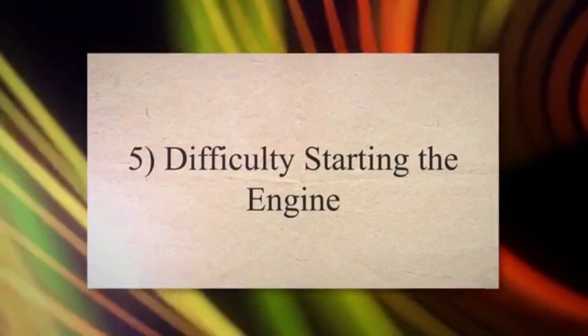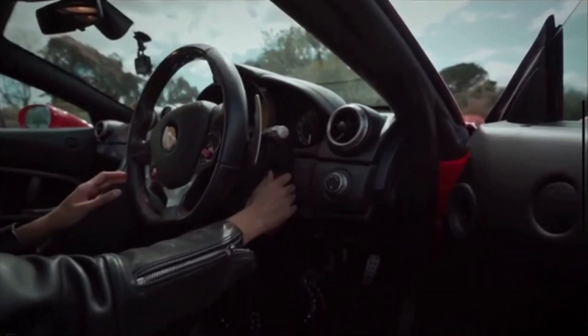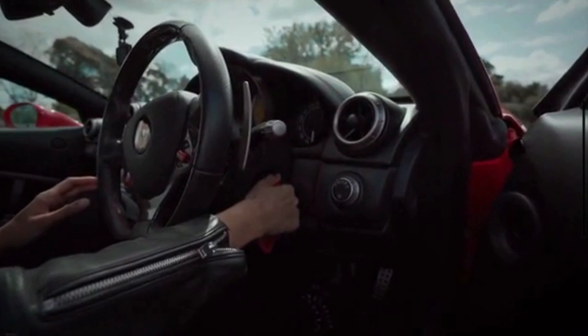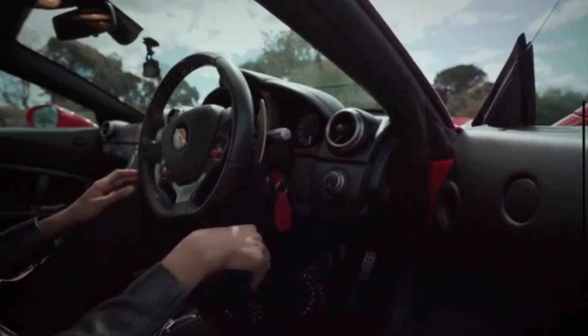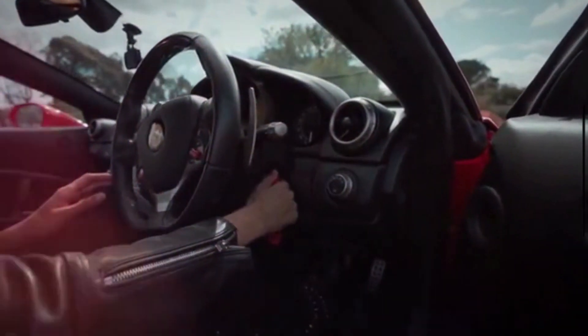Symptom 5: Difficulty Starting the Engine. In some cases, a bad knock sensor can lead to difficulty starting the engine. This occurs because the ECU may not receive accurate feedback from the sensor, which affects the engine's ability to adjust ignition timing and fuel injection properly.